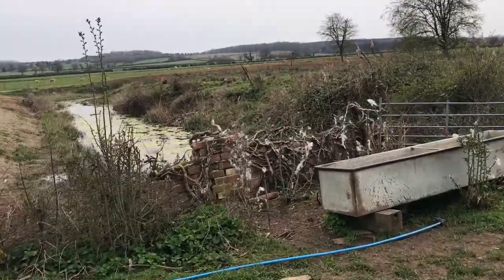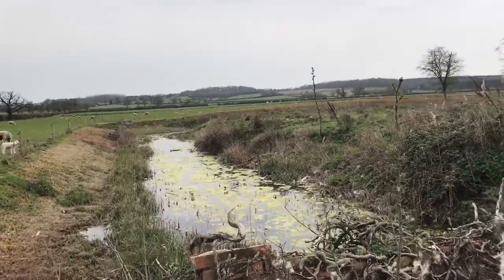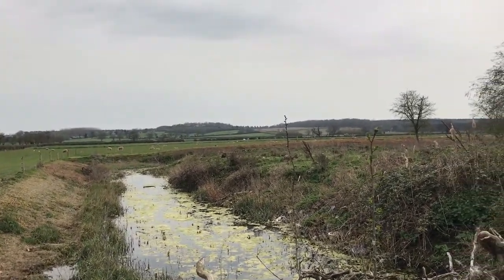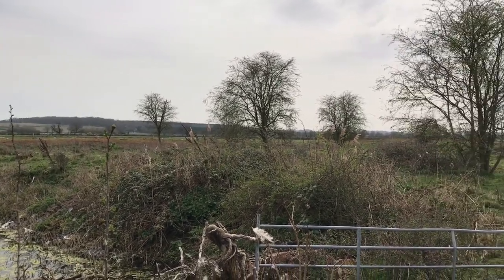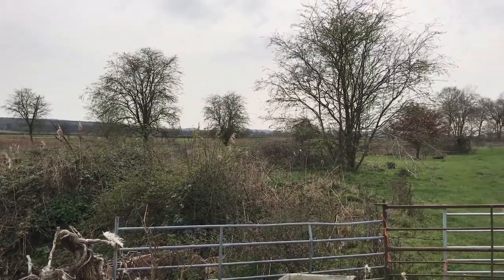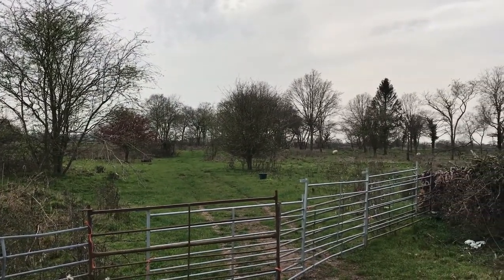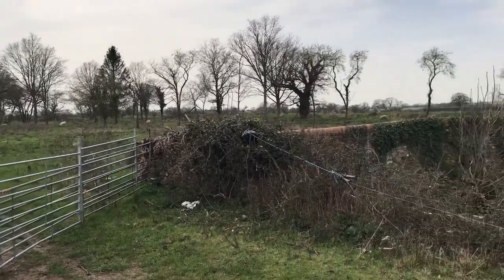Historic England cannot date the site. They simply state that the peak period during which moated sites were built was between 1250 and 1350, and by far the greatest concentration lies in central and eastern parts of England. Well, here we are in central to eastern England, and so those dates probably apply. It's medieval, in short.